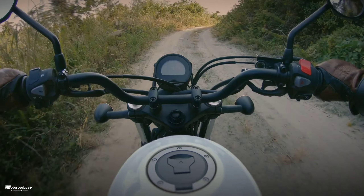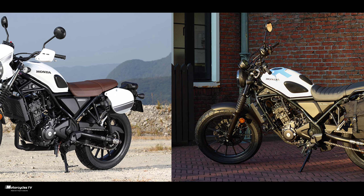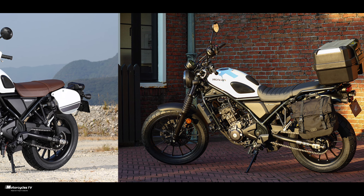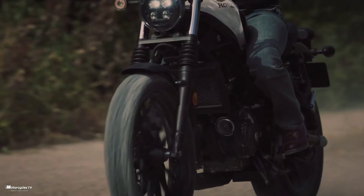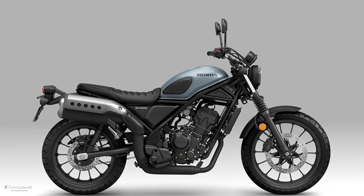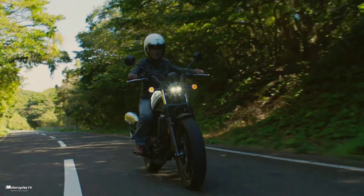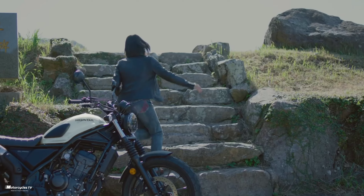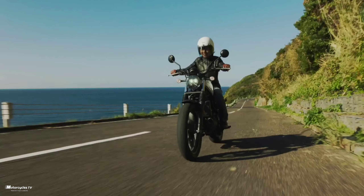The 2023 Honda CL 250 will be released on May 18th, 2023. This model is available in three colors: Candy Energy Orange, Pearl Cadet Gray, and Pearl Himalaya's White. Which color do you like?